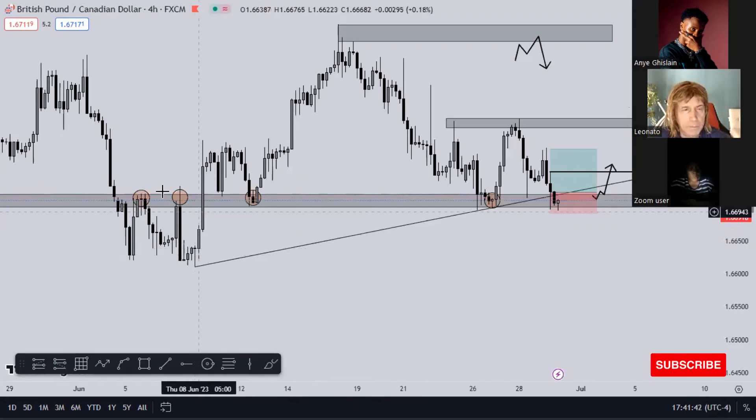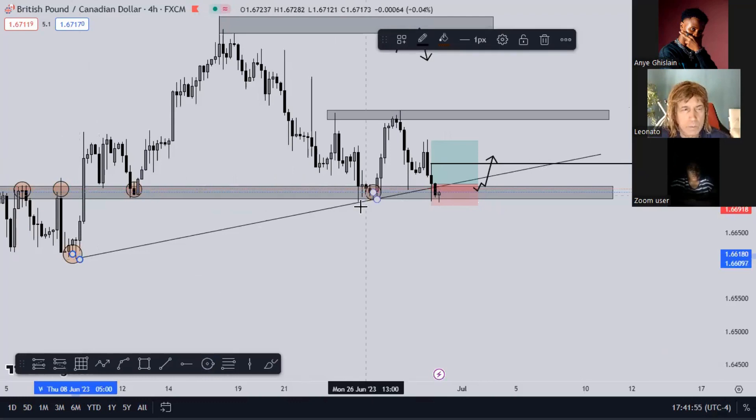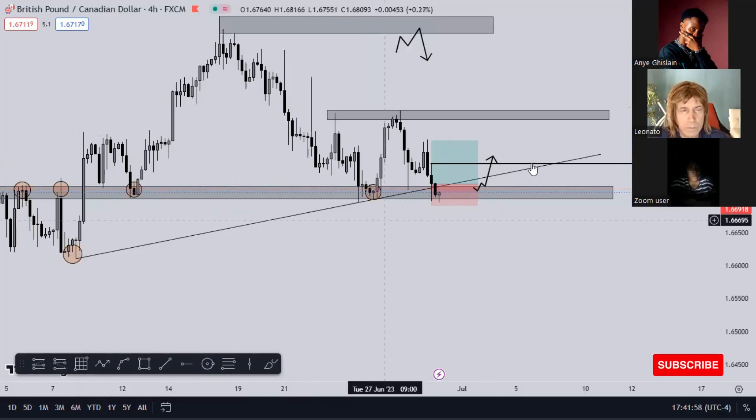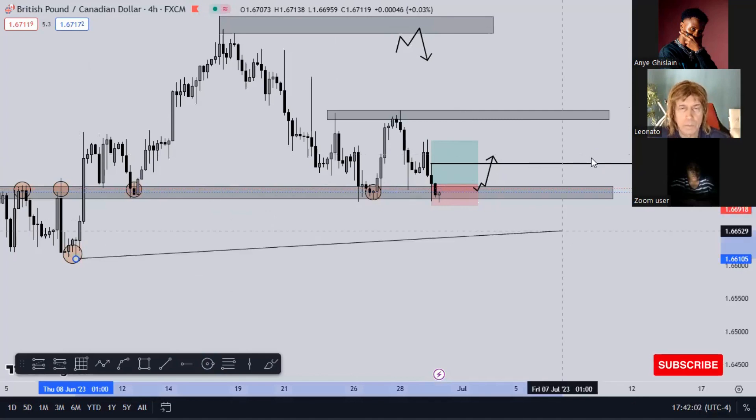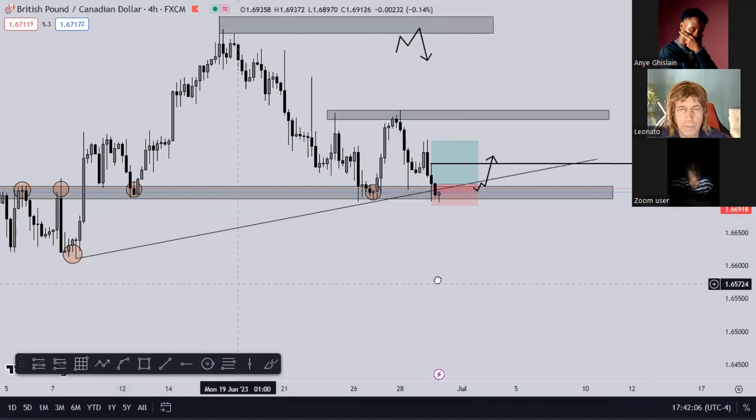So when the market breaks up to the upside sweeping these levels, the first tap I take, second tap I confirm and I still take. Now when I came here for this trade that we took, I saw this low, I saw this low, so I aligned them together - that's how I came up with this trend line you see here.